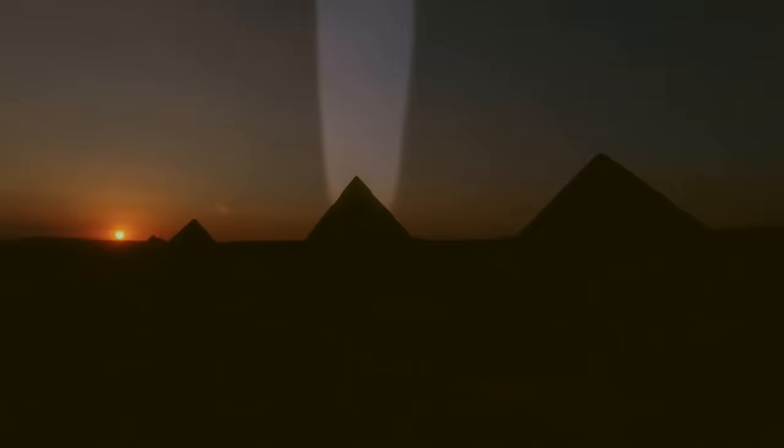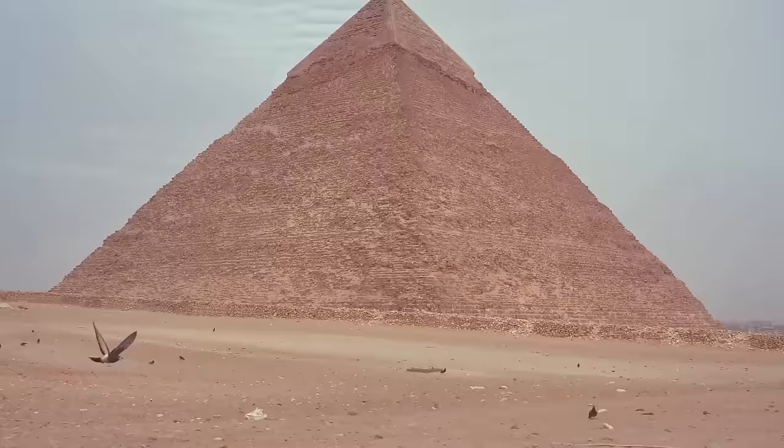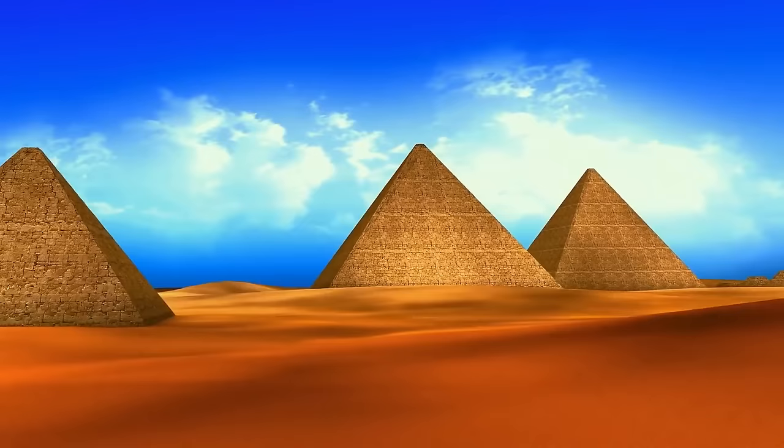All other stone blocks of the pyramid consist of limestone, which people polished to make them shiny. In the past they were even glowing and reflected light — you could see glowing pyramids from space, although they looked like tiny lights. Over thousands of years, winds, sandstorms, and rains have changed the pyramids' appearance. If people had taken care of them, they would look like something out of science fiction movies.